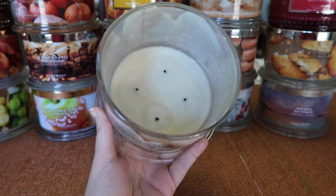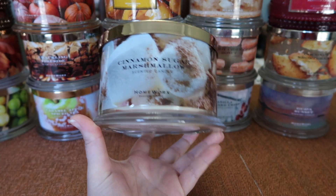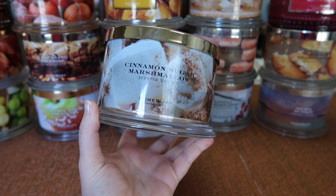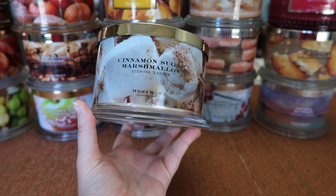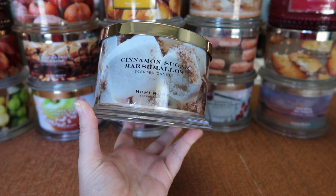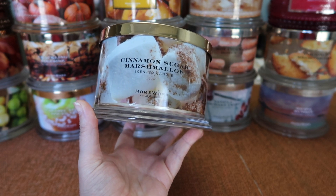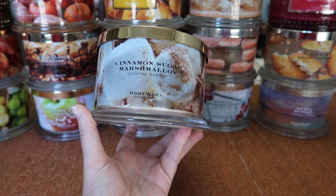The strength and throw was about a seven and a half, which was actually really surprising considering this was very marshmallow heavy. It's really a fantastic vanilla fluffy marshmallow with just a sprinkling of cinnamon sugar — the spice is there, but you do get a lot of that marshmallow. It was a really enjoyable scent, and I would definitely pick this one up if it came out next year.